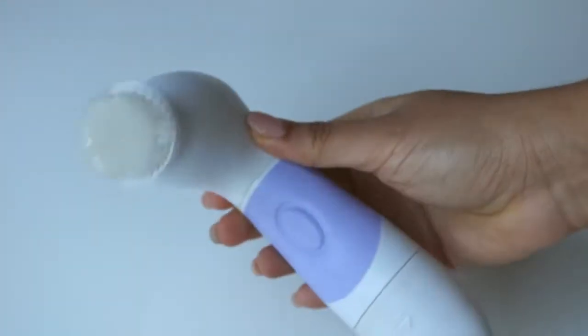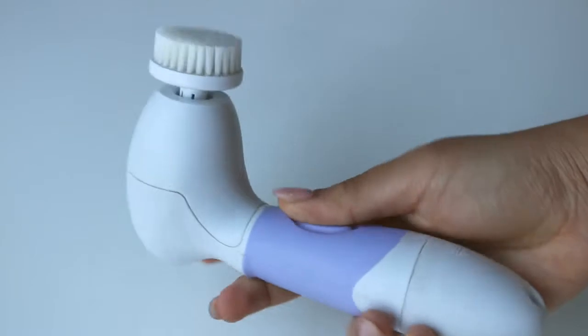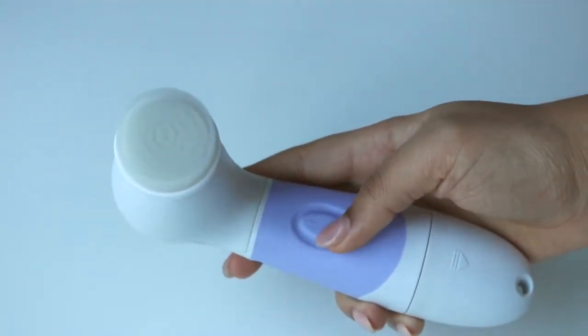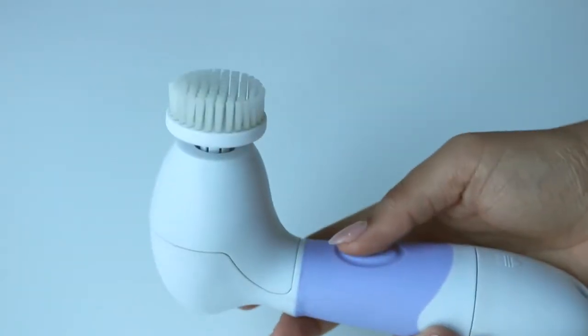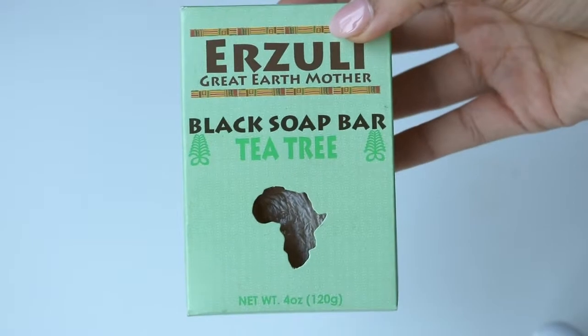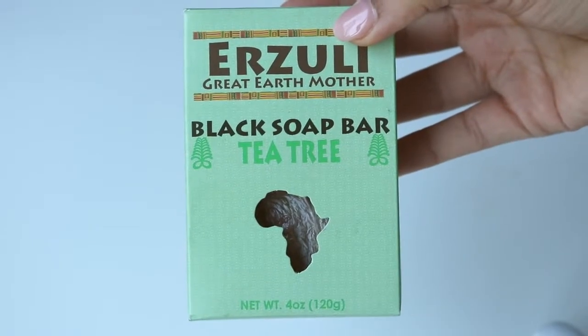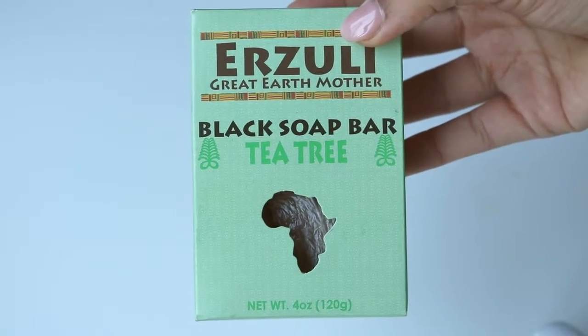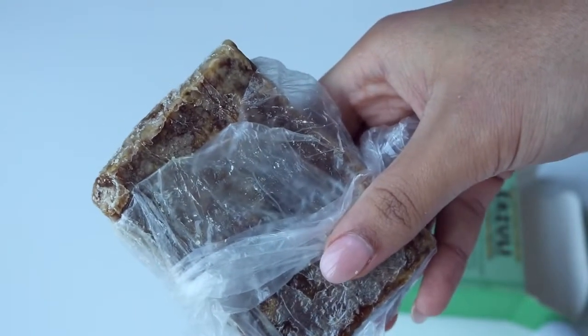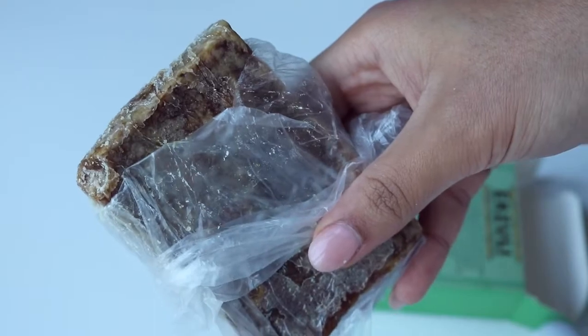The next step of my routine is the Spin for Perfect Skin. I bought this one a year ago and it's been the deal breaker in my skincare — because of the rotating brushes, my makeup removing game is stronger than ever. This together with my African Black Soap cured my acne for real. If you've never heard of African Black Soap, you're going to learn today.